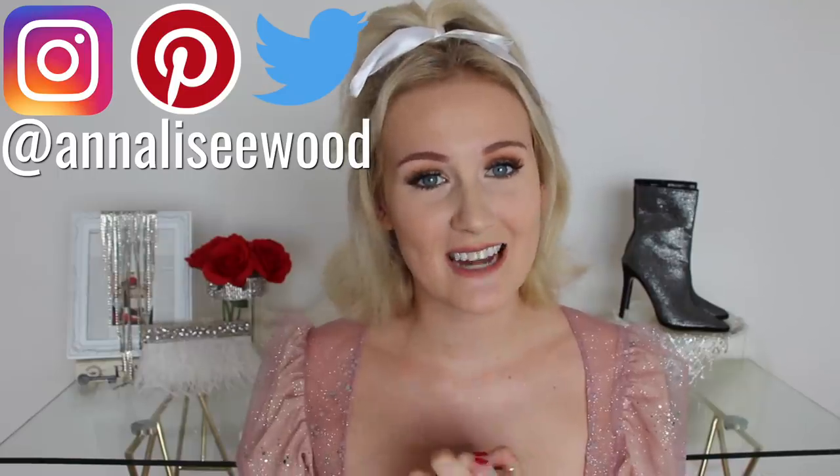Hey friends and welcome back to my channel and welcome to the last video on this channel for 2019. It has been quite the year. I have pumped out lots and lots of fun fashion videos, so I thought what better way to end the year than by doing a traditional, very glam Annalise Wood haul from a cheap questionable website — and that website is Shein.